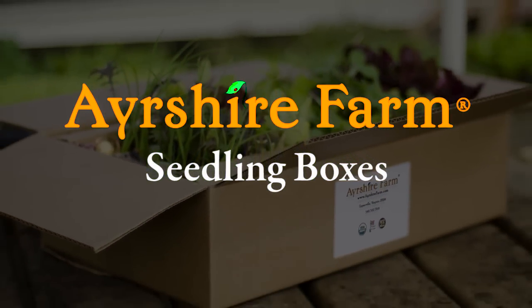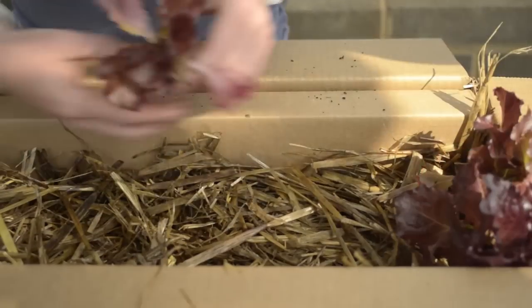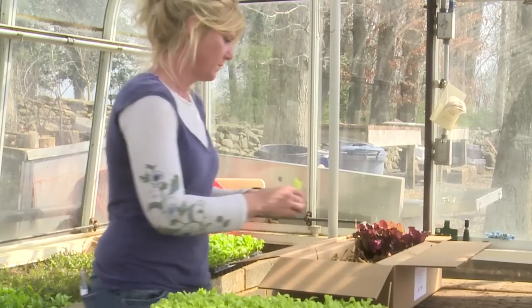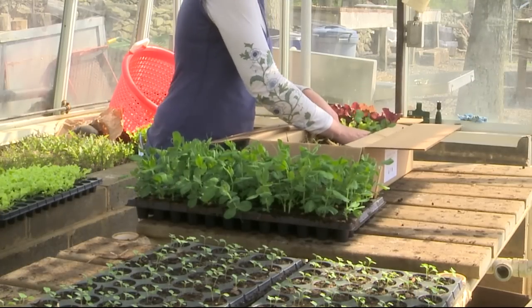If you're looking to start a garden, success depends on healthy plants and planting them at the right time. Ayrshire Farms seedling boxes are filled with certified organic baby plants like heirloom vegetables and organic herbs.